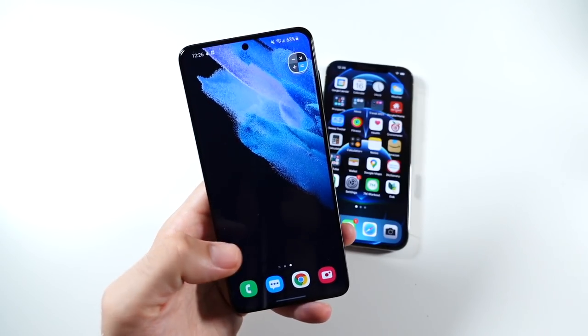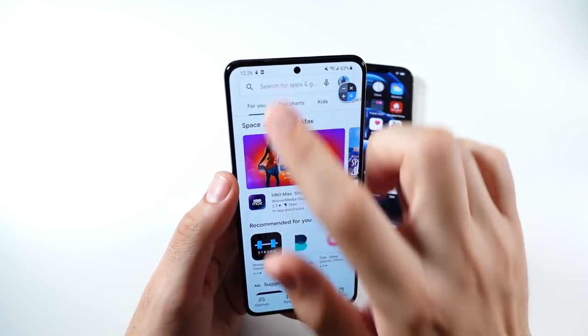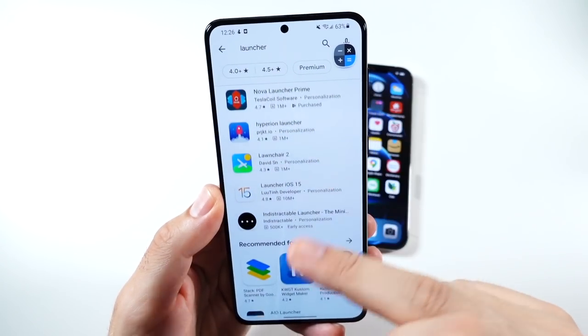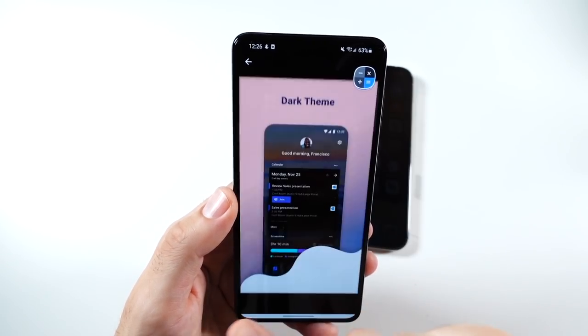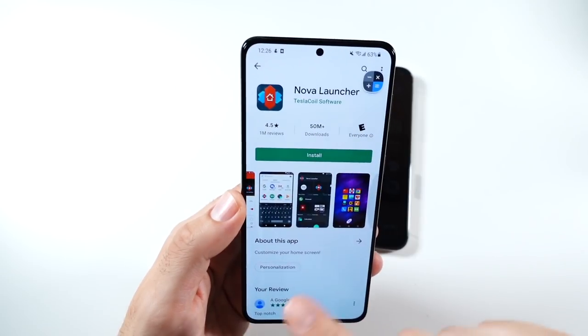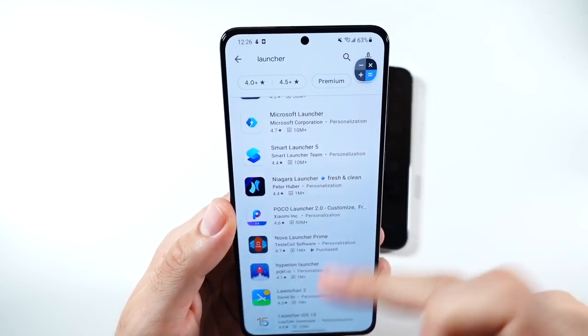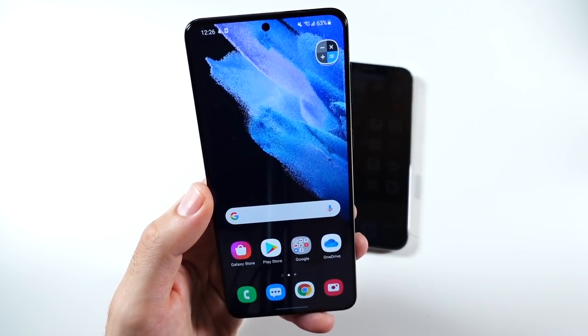Number seven is the platform openness. It's not as locked down as the iPhone. You can throw launchers on here, which makes it more your own device. You don't have to use Samsung's One UI. If you want to use the Microsoft launcher, you can go ahead and use that. If you're more into Nova and want to really customize it to your own liking, you can do that here. This has been a reason for a long time, and it's definitely a real reason at number seven.